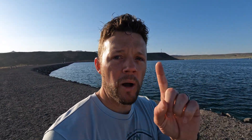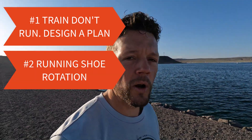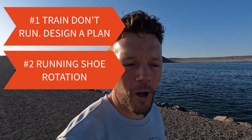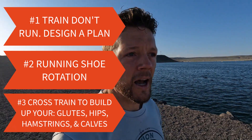So those are the top three things that have worked for me. Number one: train, don't just run — have designed different runs so you're working different muscles. Number two: shoe rotation — don't run in the same shoe every single day; have specifically designed shoes for each type of run. Number three: cross train. I do a lot of workout videos designed around cardio and building up the muscles you need. Let's stay active, stay healthy, and thrive together.